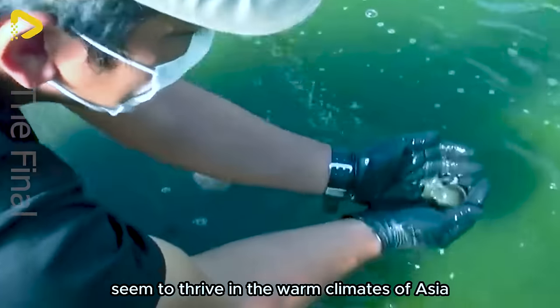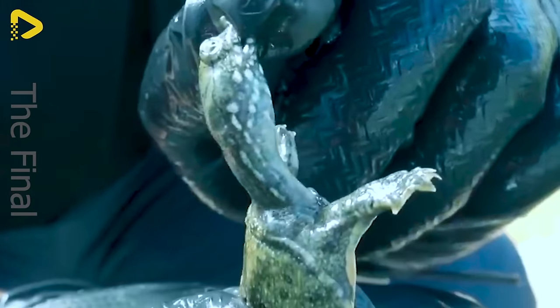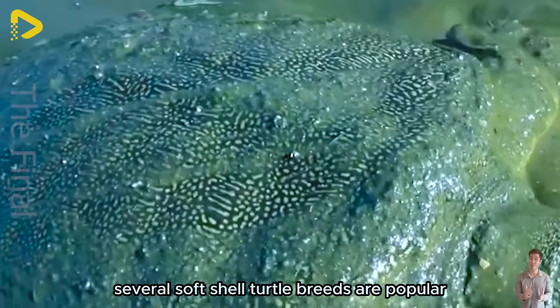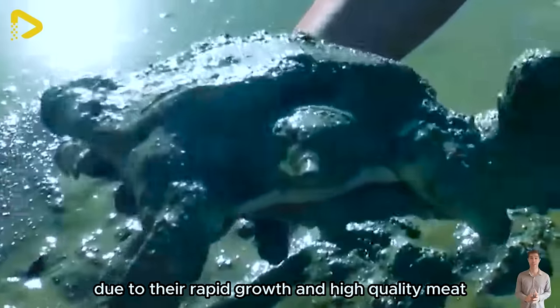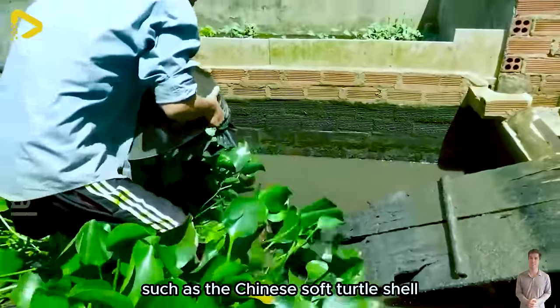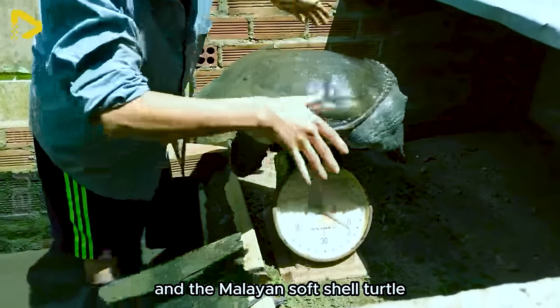These turtles seem to thrive in the warm climates of Asia. Several softshell turtle breeds are popular due to their rapid growth and high-quality meat, such as the Chinese softshell turtle, the softshell turtle Hoi Yang, and the Malayan softshell turtle.